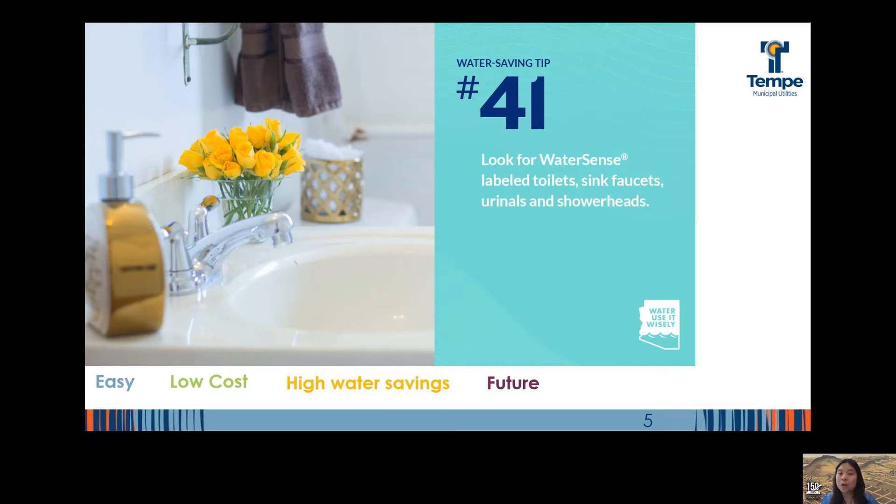So that brings us to Water Use It Wisely Tip number 41: look for WaterSense labeled toilets, faucets, and shower heads when you replace an older one and you can save with every use. For example, upgrading an old toilet can save anywhere from one to four gallons of water with every flush. A shower head can save up to 750 gallons a month.